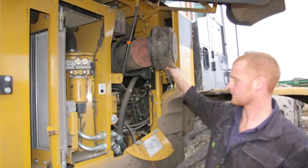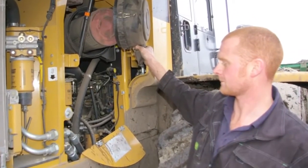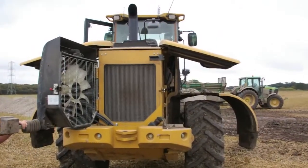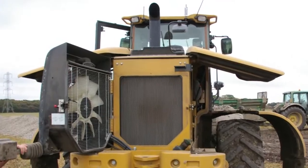As far as diesel consumption goes, on a 14 to 16 hour day it manages on a full tank no problem. It's working hard loading all day long, so it's very good. We're looking at keeping the machine for either 5,000 hours or 3 years, which is our usual routine for swapping machines — though the Cat's reliability may change our view on that.